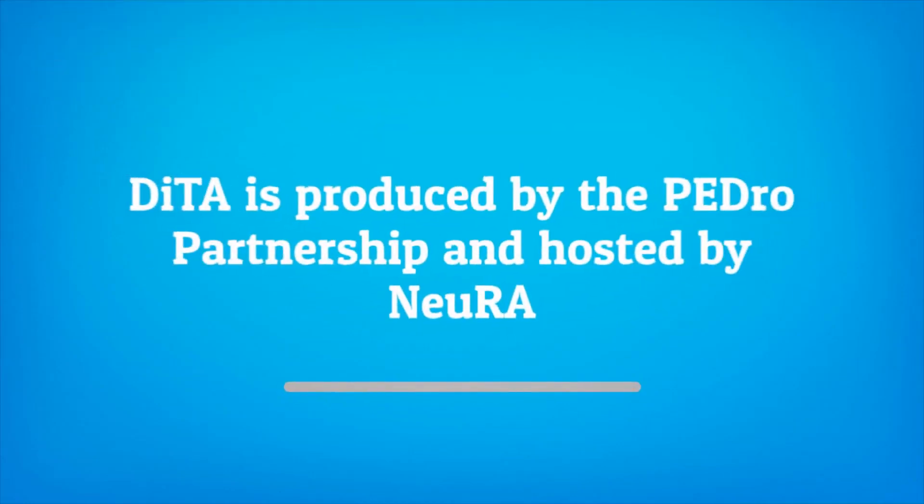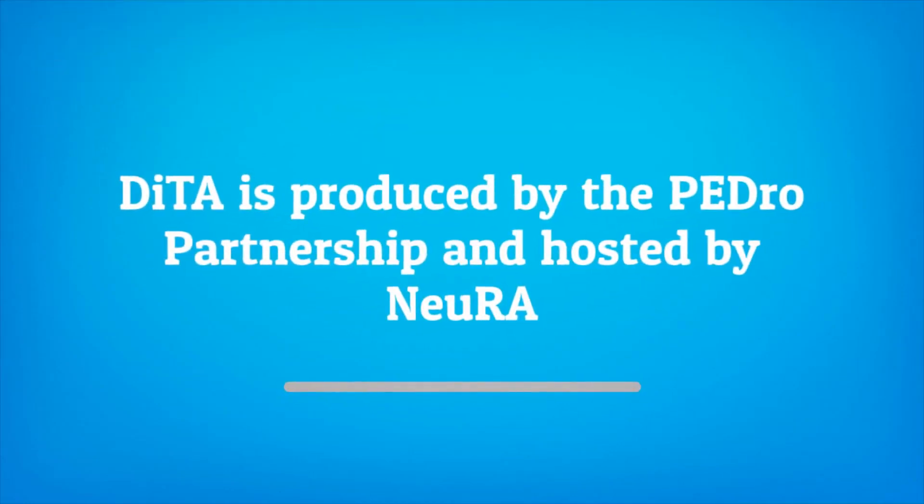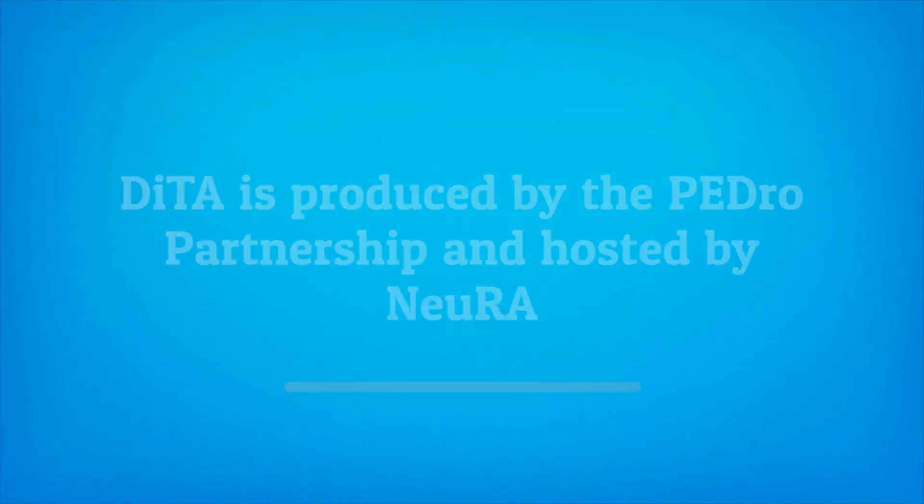DITA is produced by the PEDro Partnership Institute for Musculoskeletal Health, School of Public Health at the University of Sydney, and is hosted by Neuroscience Research Australia.